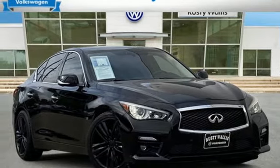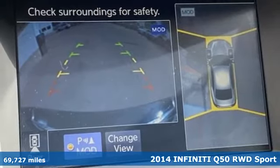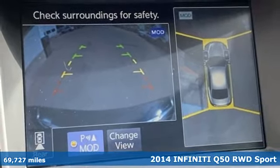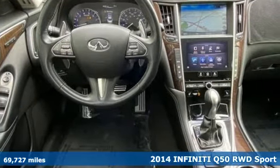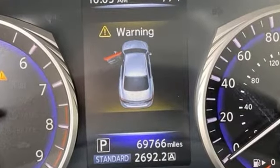Here's a 2014 Infiniti Q50. This sedan is unparalleled in its intuitive control and efficiency while still retaining so much power and stunning good looks. Get ready for an impressive combination of features.